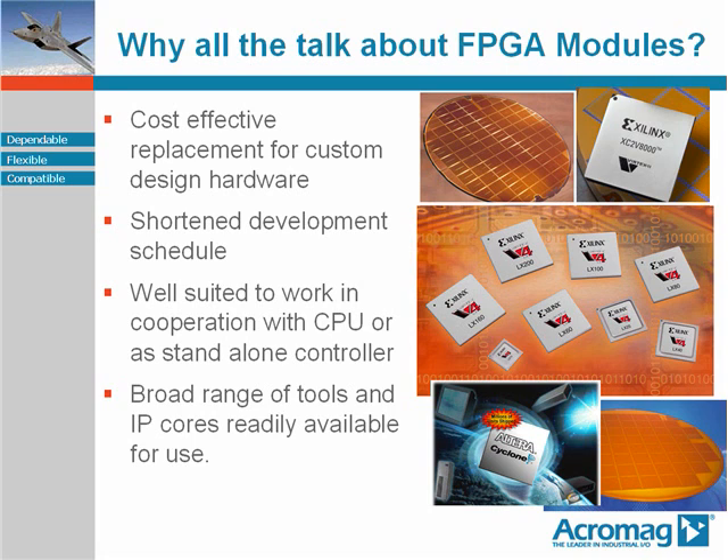Moreover, FPGA modules, being that they are modules and systems unto themselves, can perform a wide number of tasks independent of any host CPU interaction. Many applications, for instance UAVs, utilize COTS FPGA modules as their sole source of control.